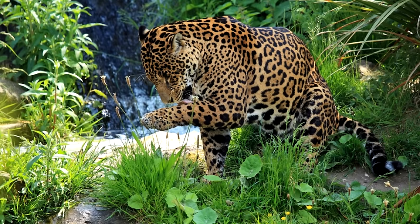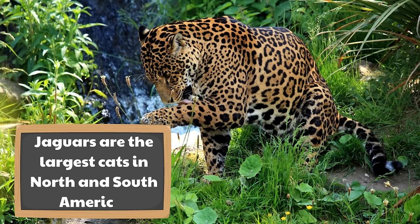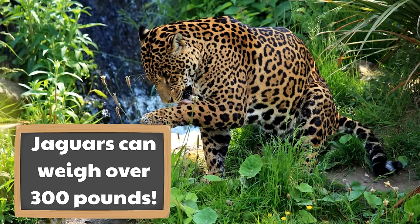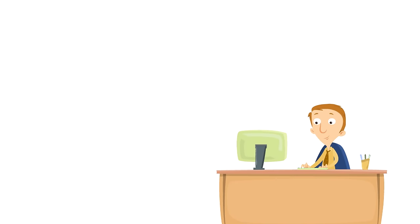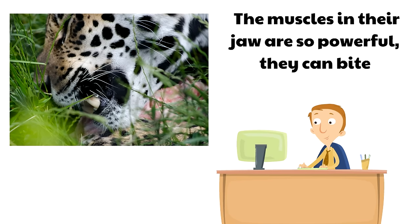One of the things that jaguars are famous for is their size. Jaguars are the largest cats in North and South America — they are huge. Jaguars can weigh over 300 pounds, and a lot of that weight is muscle. These are really strong cats.